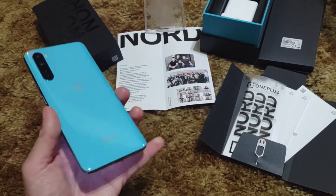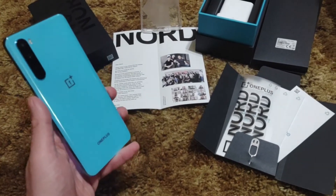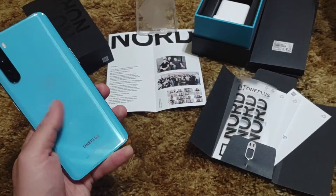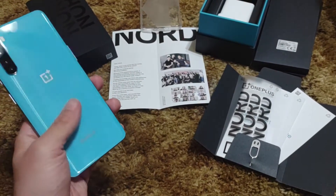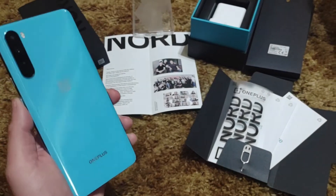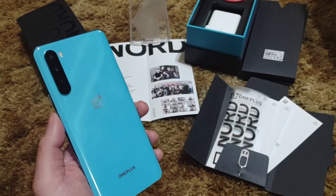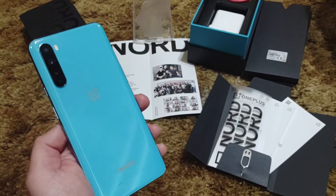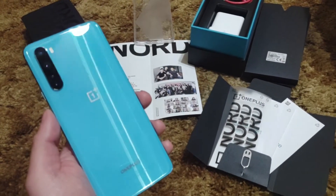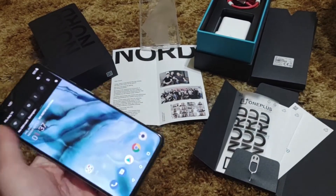The back is plastic, but I'll tell you — it doesn't feel like it and it doesn't look like it. It's absolutely gorgeous. You could have me fooled. And honestly, this and the Pixel 4A — I have no problem paying for plastic on those. It's the Galaxy Note 20 for a thousand dollars with a plastic back that I'd have a serious problem with.